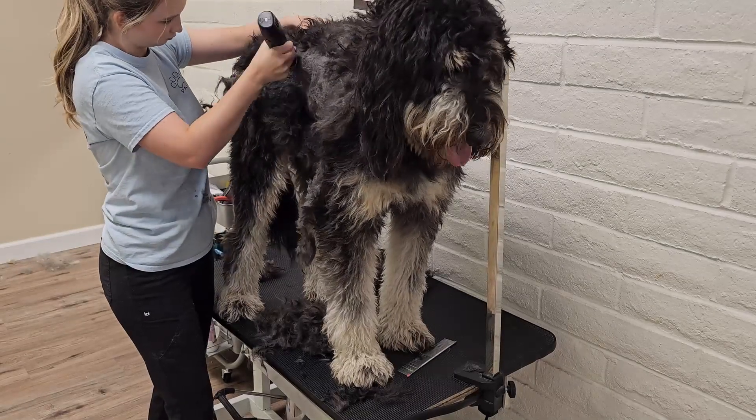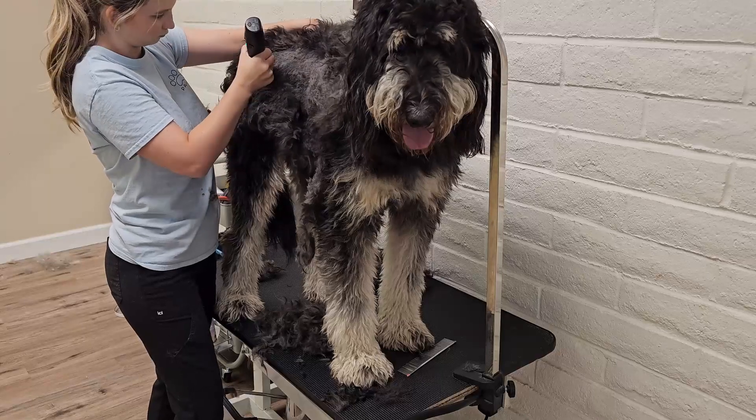Her mama loves her to death and understands that shaving her is the best choice for Maggie, so she is comfortable.